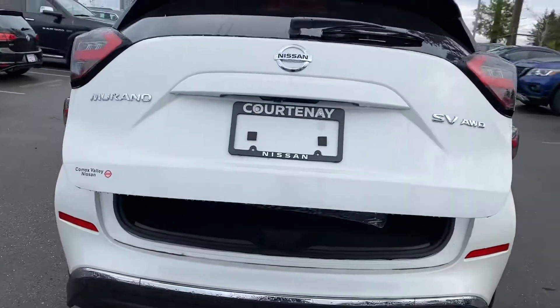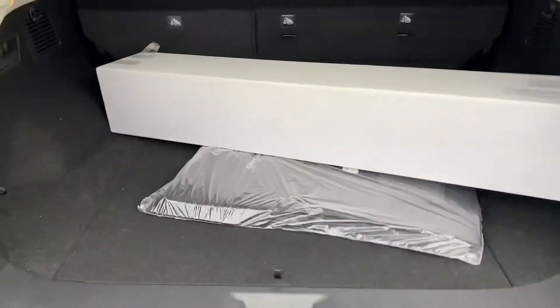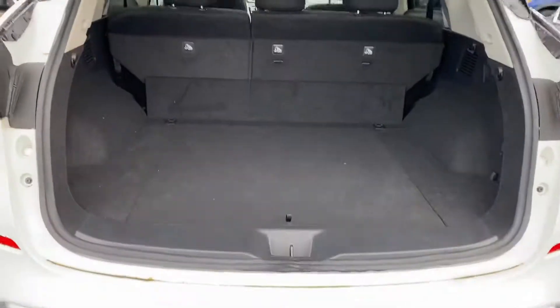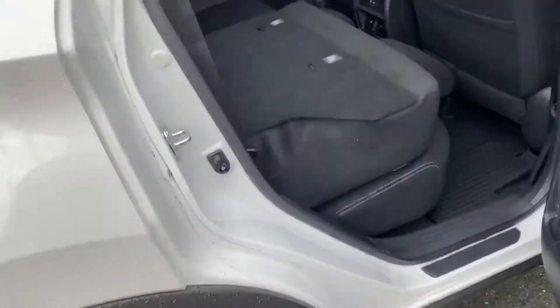You have a power liftgate. It also comes with a cargo liner and carpet mats. There's lots of space in there, and you can actually fold the seats down just by using this lever here. There's also a small part here which goes down with your cargo.